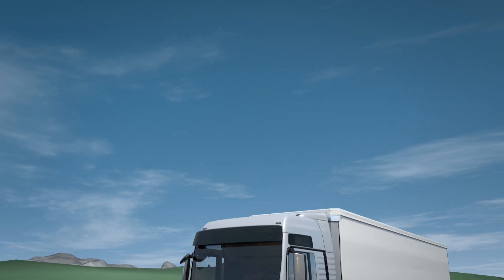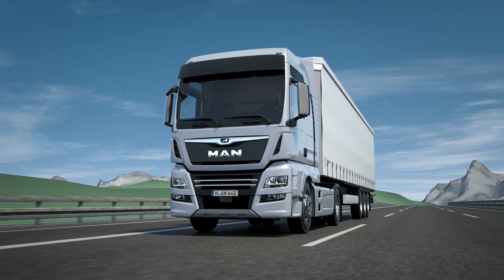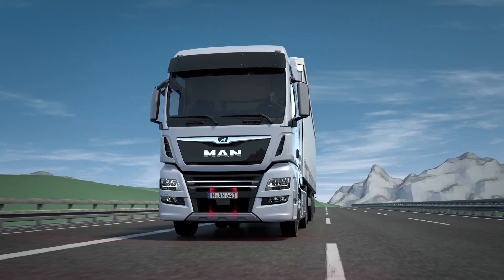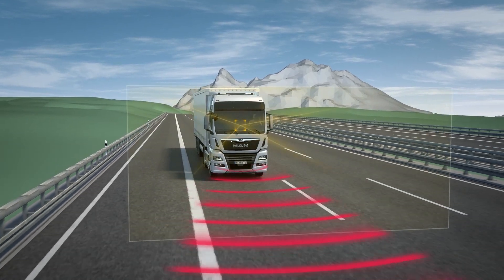The ACC system with stop-and-go function receives information about the area in front of the vehicle from a radar sensor integrated in the front apron and a video camera located to the rear of the windscreen.